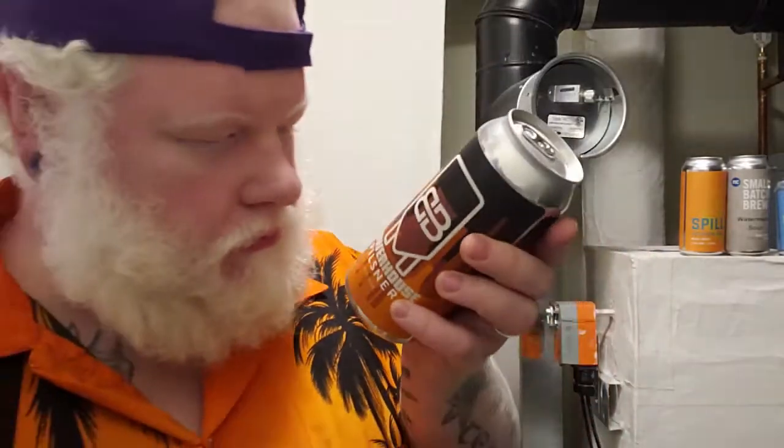This is Powerhouse Pilsner from Blackburn Brewing in Niagara Falls, Ontario. It is 5% ABV. It says 20 IBU.